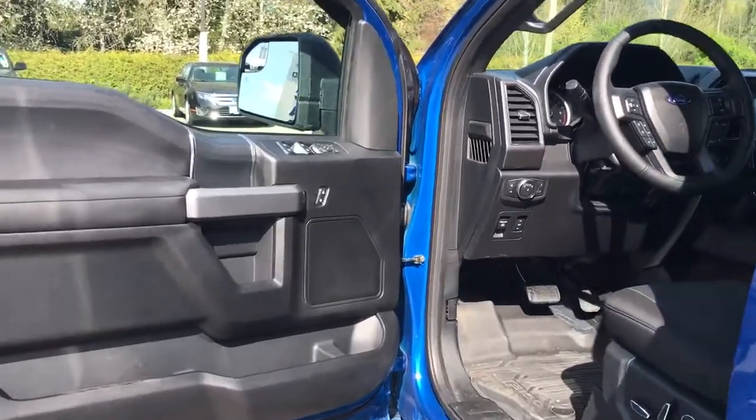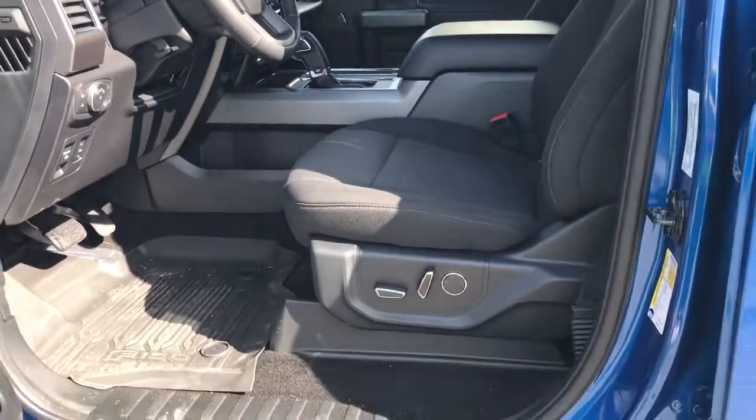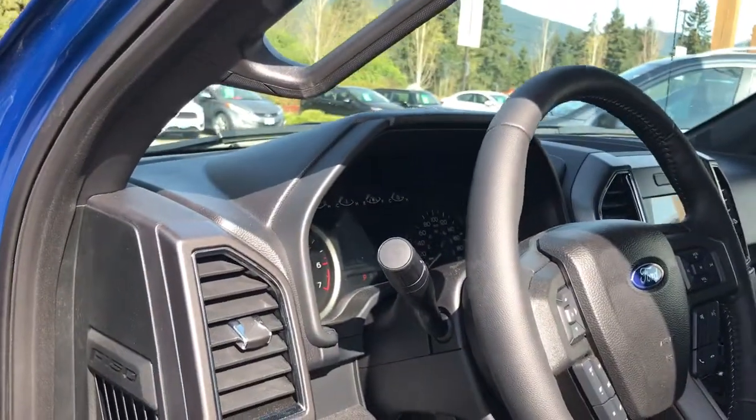There's storage and a speaker in the door as well as power locks, windows, and mirrors. The driver's seat is powered with lumbar. You have power pedals located here, lighting controls, and there's a grab handle making it easier to get in.